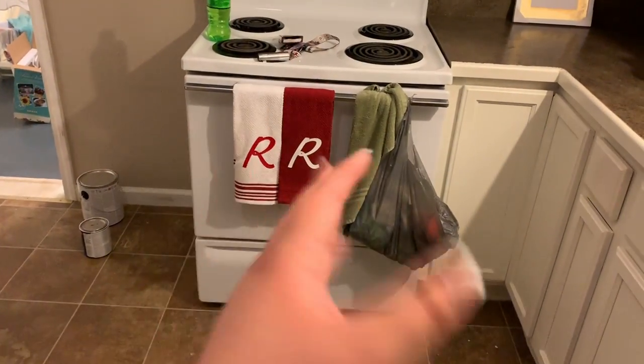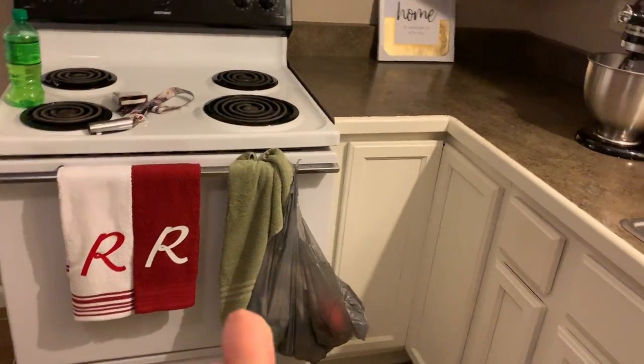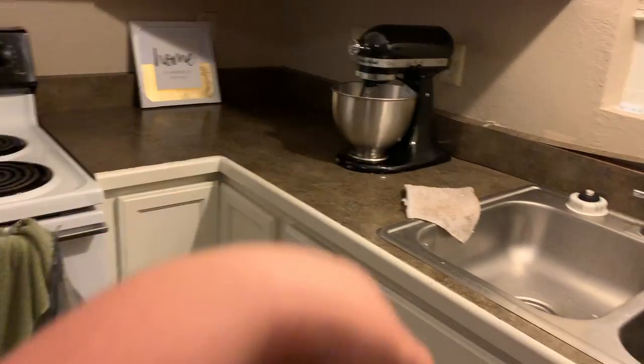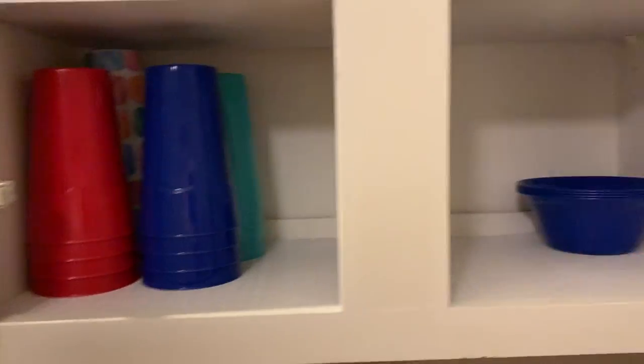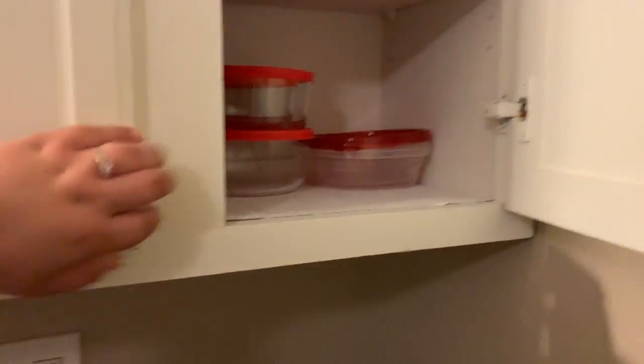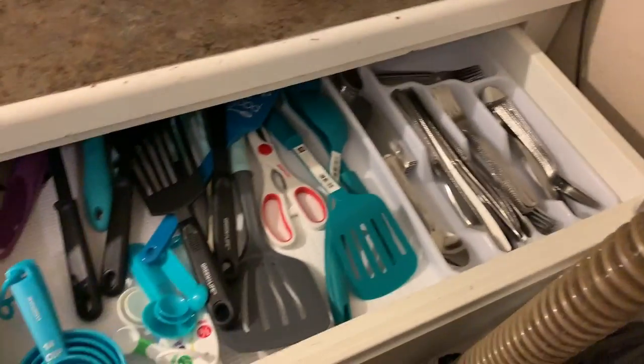It's 12:43 — technically September 2nd — and I want to show you how our kitchen looks so far. Right now we just got our towels there and some random things that aren't staying. The kitchen stuff needs to go back around the corner. We've got some dishes, a soap dispenser, and plastic cups.